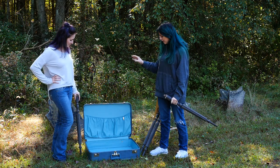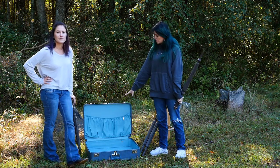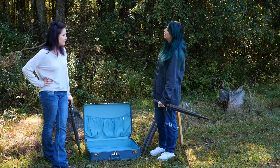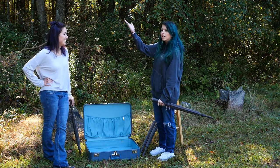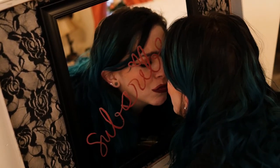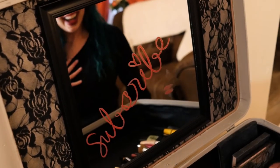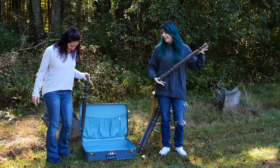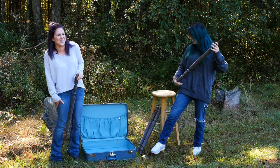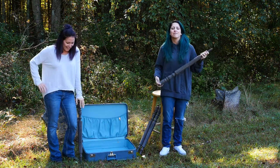We are going to take this suitcase that we found and make it into a vanity. It's super hard to get — I'm going to use it as a cane.